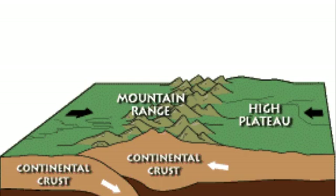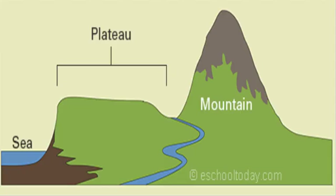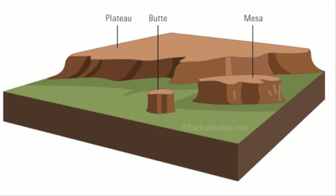Plateaus kind of ride off the success of the plate that doesn't get submerged. All the convection currents beneath the surface that are causing the tectonic plates to collide is causing magma to try to penetrate the surface. When this magma doesn't break the surface, it causes the Earth above it to flatten out and become what it is today.